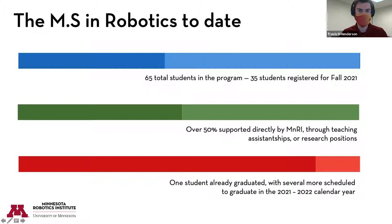We admitted our first cohort of about 26 students in fall of 2020, and 35 students were registered for the fall 2021 cohort, giving us 65 students total in the program. Over 50% of these students are supported either directly by MnRI, through teaching assistantships, or through research positions with faculty at the university. This is a three-semester program and we've had one student graduate already, with several more scheduled to graduate this coming semester.